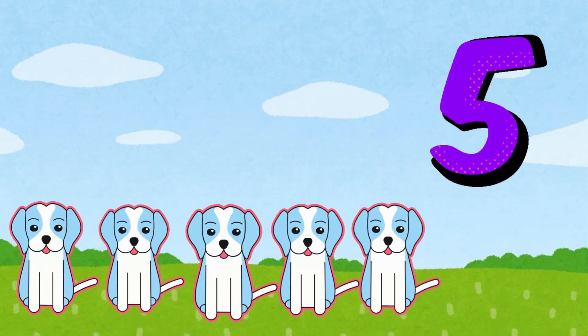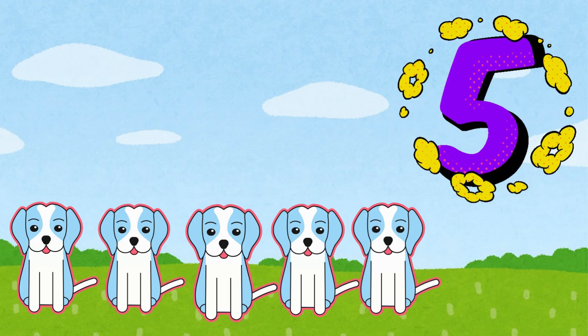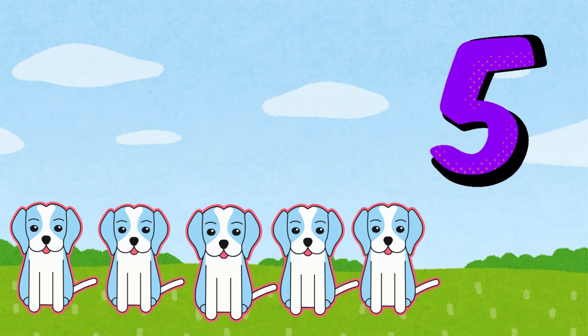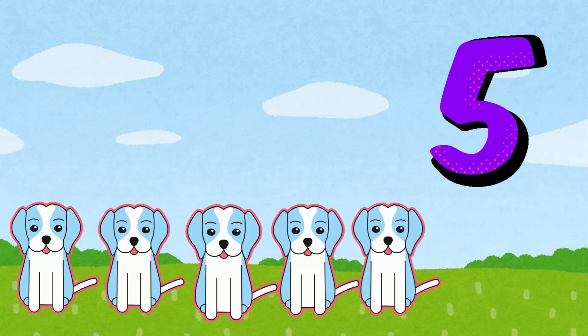Five. Five playful dogs. Woof, woof. Let's count the doggies. One, two, three, four, five.